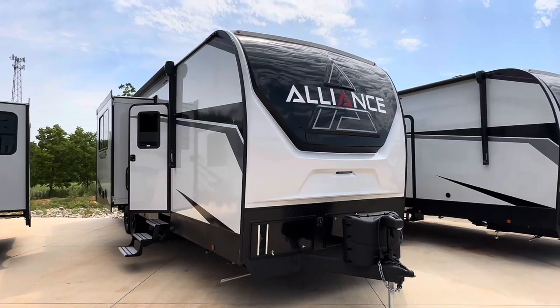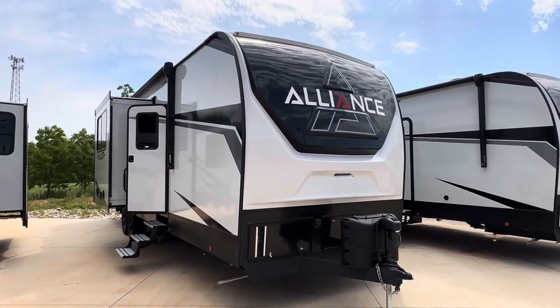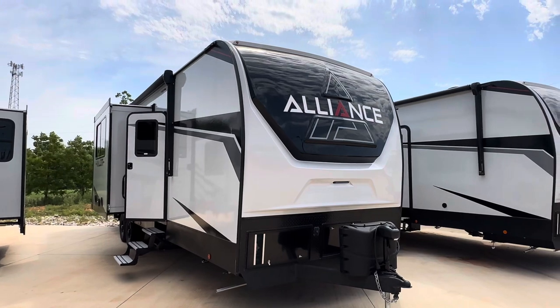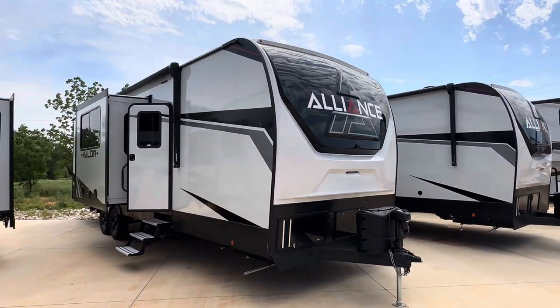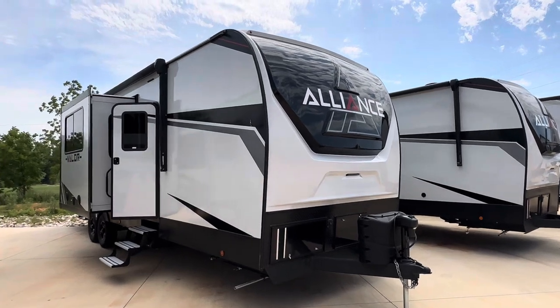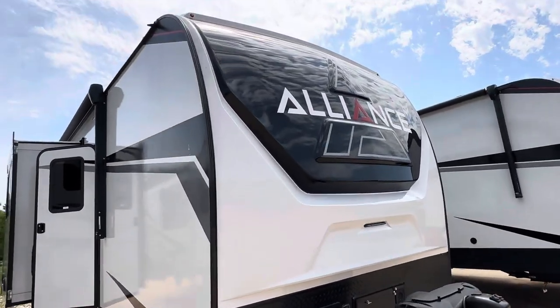Good morning. Andy with GreatEscapes RV in Stratford, Missouri. I'm going to take you through the 2023 Alliance Valor 31T13. This is a 13-foot garage travel trailer toy hauler. I'll run you through it right away.